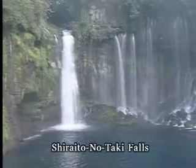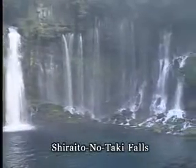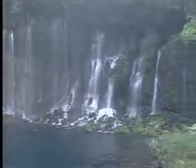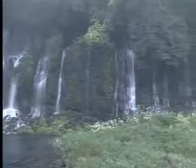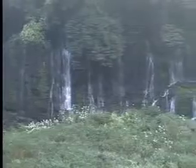The tremendous amount of water that precipitates on Mount Fuji travels through the mountain as groundwater. Twenty years later, it pours out as spring water here at the Shiraito-no-Taki Falls, where the water flow amounts to more than 100,000 tons per day.